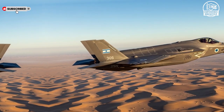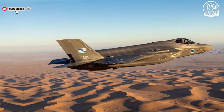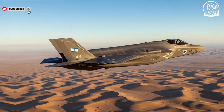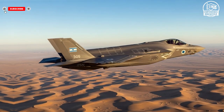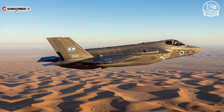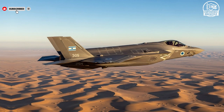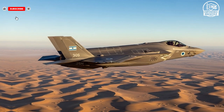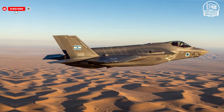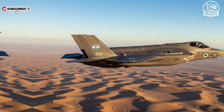Think you've seen the world's most advanced fighter jets? Wait until you witness the sheer power and innovation behind these six Israeli marvels — machines that are redefining modern aerial combat and leaving the world in awe. Today we are diving into the fascinating world of Israeli fighter jets, exploring the engineering brilliance, unmatched performance, and unique features that make these aircraft stand out globally. From stealthy designs to advanced avionics, each jet tells a story of technological superiority and strategic vision.